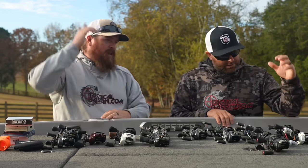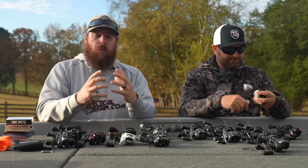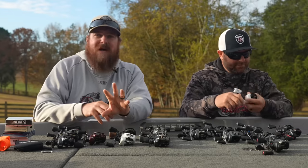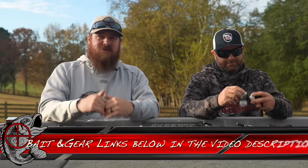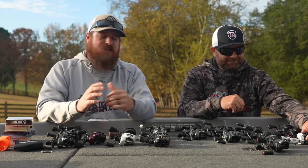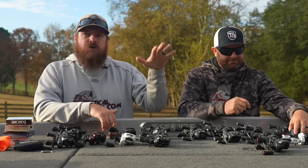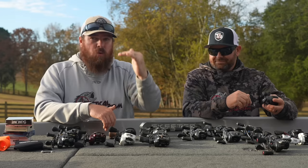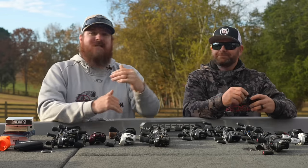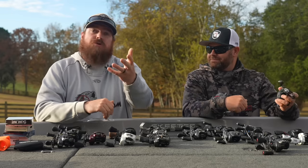If you guys aren't familiar with how this works — in the video description below, whether you're watching on YouTube, TacticalBassin.com, or Facebook, there are links to the different products on Tackle Warehouse in the order that we talked about them. We'll break them down by categories to help you connect what we're talking about to that specific item so you're not lost, or your loved ones aren't lost as they're trying to find them.